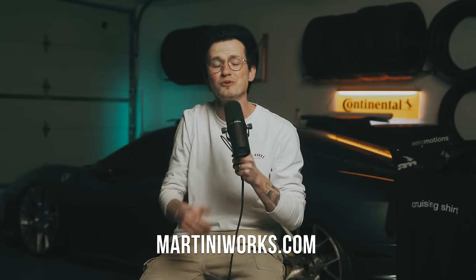Looking for car parts like wheels, coilovers, or exhaust? Martini Works, baby. We started this thing because we give a shit about selling you stuff that actually works and we absolutely love learning unnecessary shit about cars. Today's specimen is a Dodge Neon SRT4. Check it out.